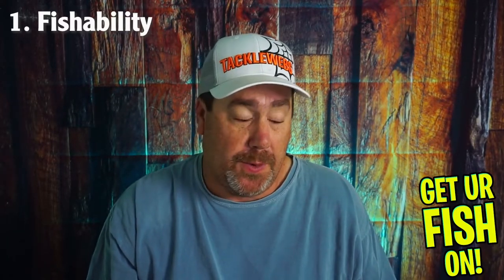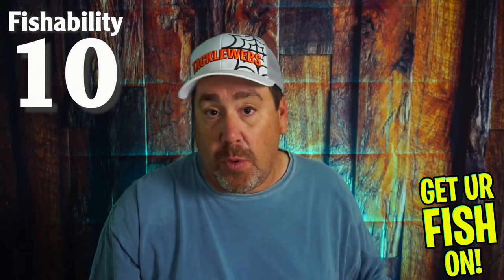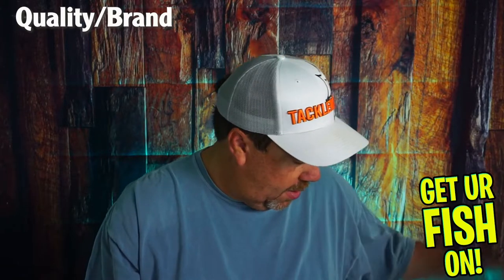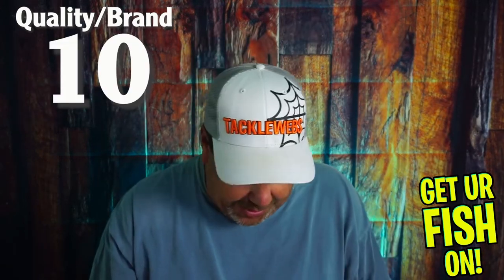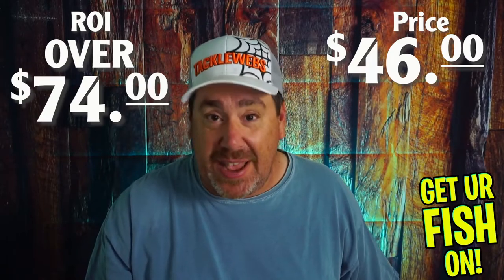We're always going to look at three things: fishability, overall value, and quality of products. Fishability — it's a 10. There's nothing in here I won't fish. Quality of products — another 10. Everything in here is name-brand products that I think is wonderful. As for value, I'm going to look it up, but I can probably tell you this will be over $70 worth of product. Everything in here is high-dollar stuff — one good lure after another.